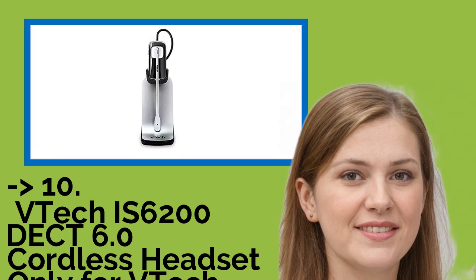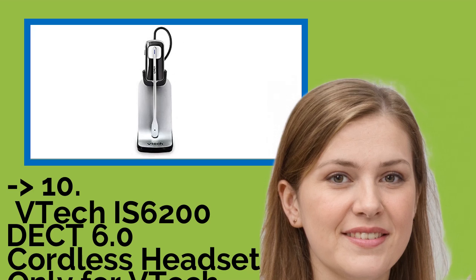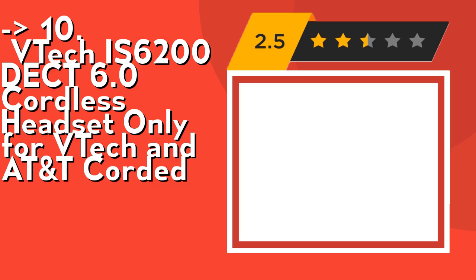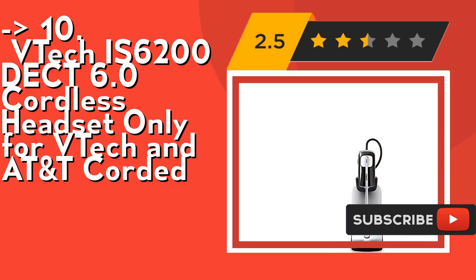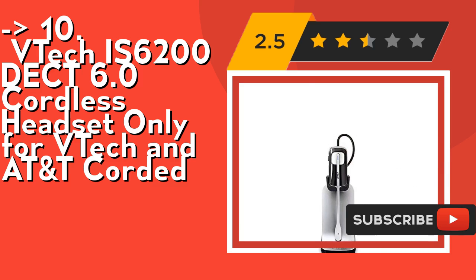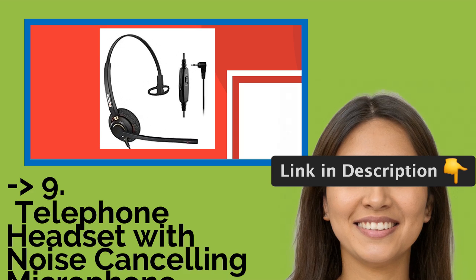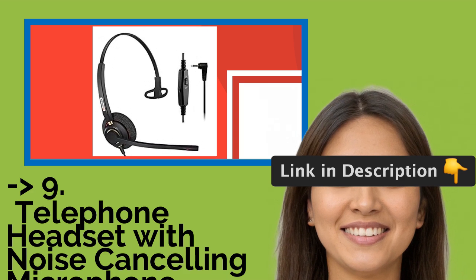The list starts from VTEC IS 6200 DEC 6.0 cordless headset, only for VTEC and ATANT corded phones. It features DEC 6.0 digital technology with 500 feet of range. It's color-lit announced with dual color indicator. Check out the link in description to buy this product from Amazon.